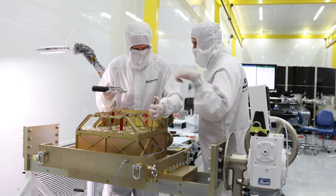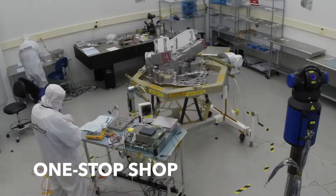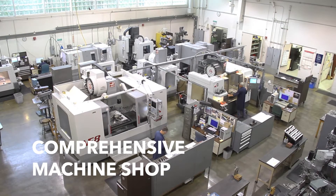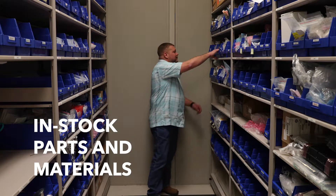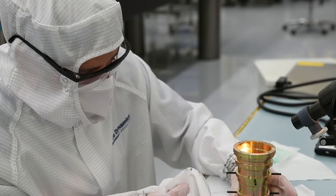Our talented engineering staff, state-of-the-art facilities, and equipment make us a one-stop shop for mission support. By enabling increased collaboration between engineers, designers, and assembly, integration, and test specialists, our on-site fabrication facilities help reduce risk, cost, and schedule.